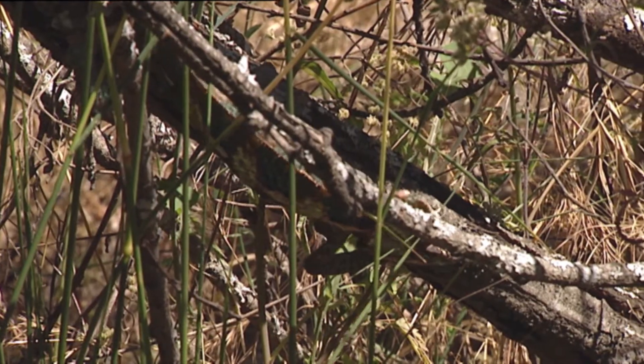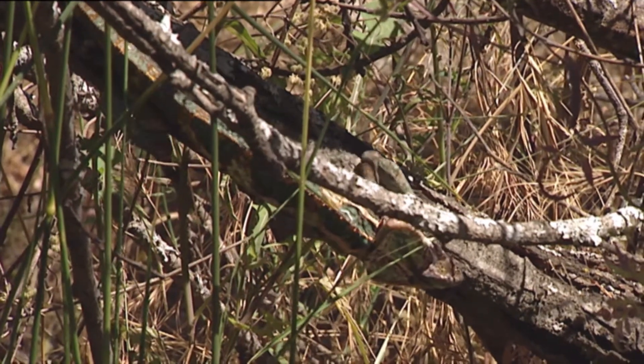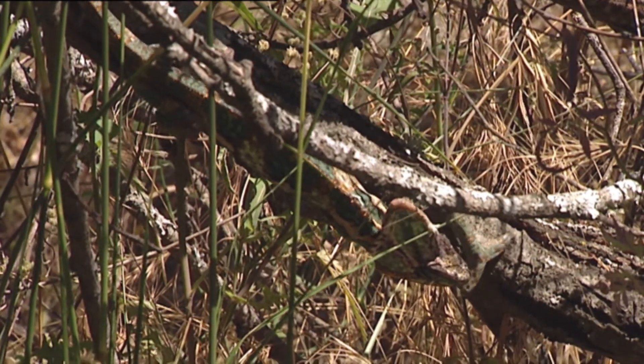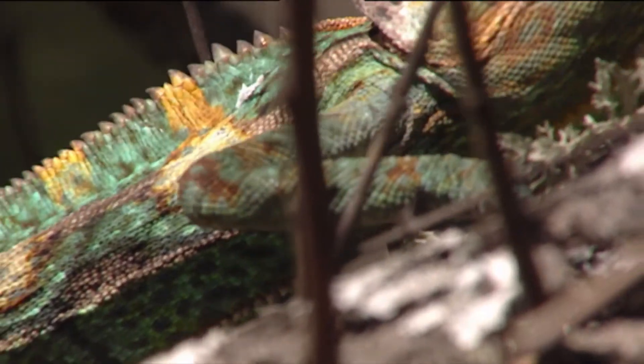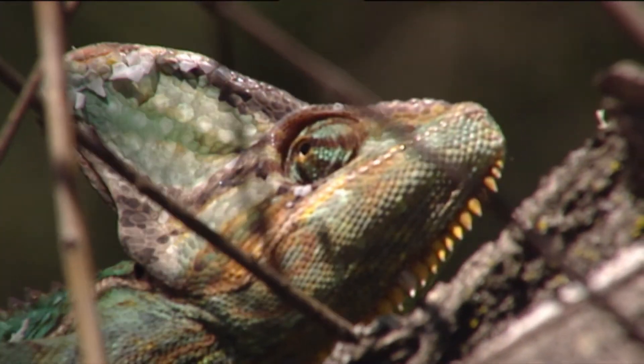Hidden in the vegetation, this chameleon looks for prey. It moves very slowly in order not to be noticed. It will get its meal without any problems if it can stay calm and doesn't hurry when somebody makes a sudden movement.